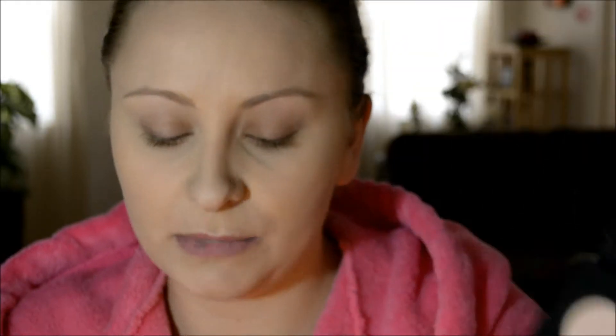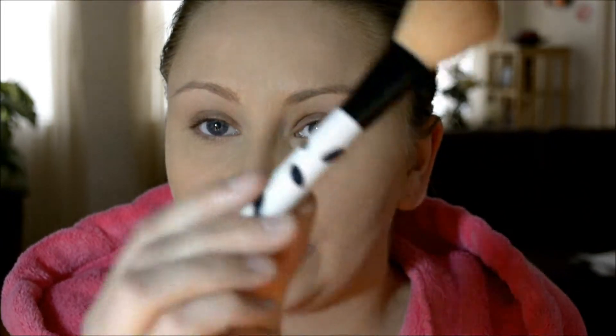The only shade I'm actually going to be using is this one right here — it's called Fawn. I'm using this little brush I bought in a travel kit from the drugstore, I think on clearance. It has like a cow pattern on it. I love it for contouring because it's got the perfect shape and it's not super fluffy, so you're not getting contour everywhere.